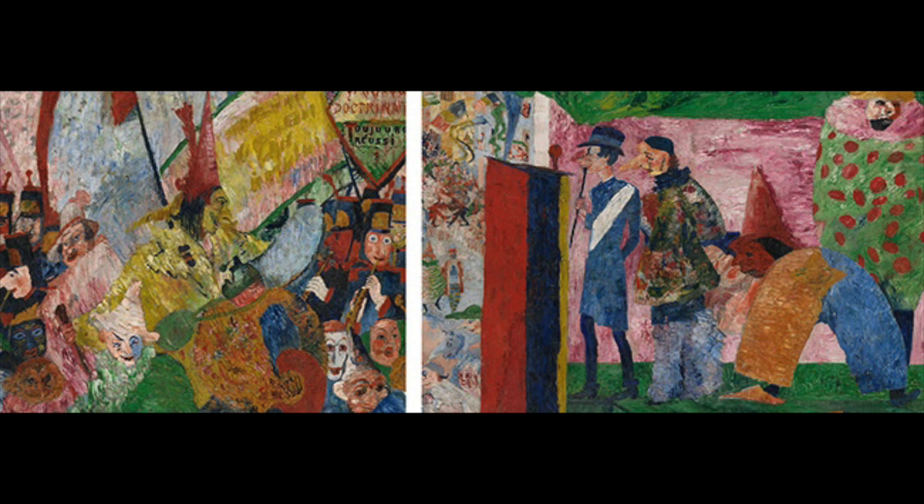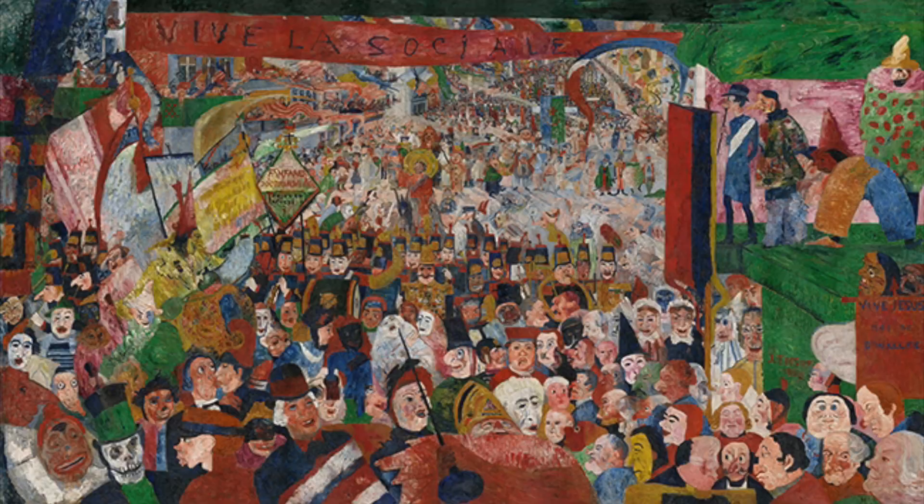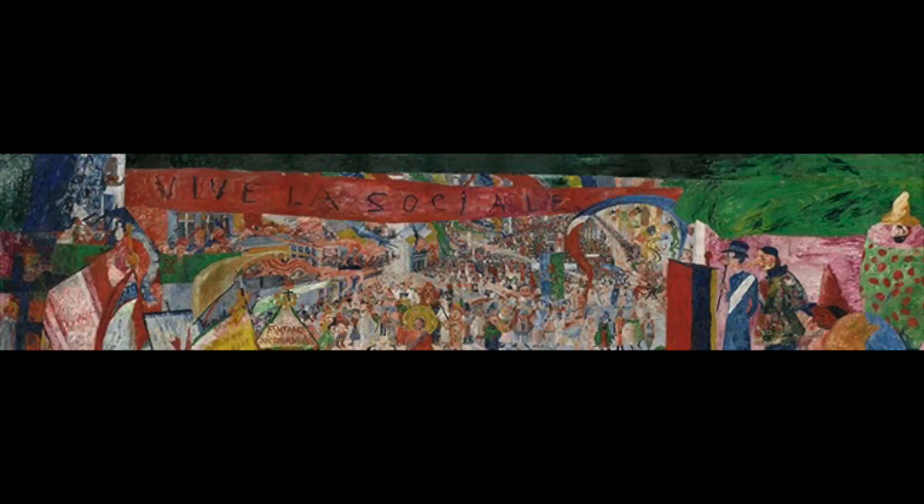Ensor himself makes an appearance as a yellow figure with a tall red hat on the left of the painting. Although this piece has religious iconography, it is an unconventional take on Christ as the savior of humanity, and instead mocks humanity along with its civic and religious beliefs. The red banner, which expands across the top of the painting, translates to 'Long Live the Social Revolution,' alluding to the socialist movements in Brussels at the time, from which Ensor gained inspiration.